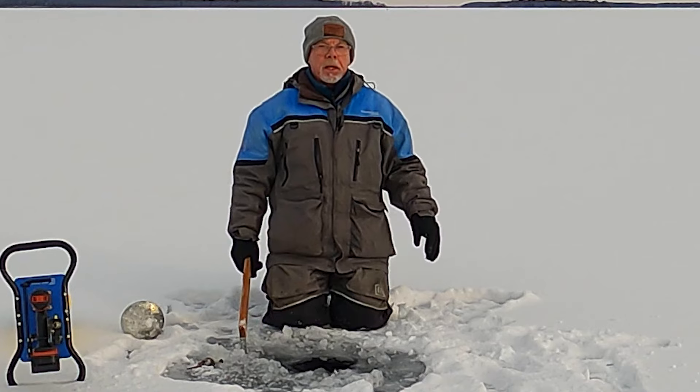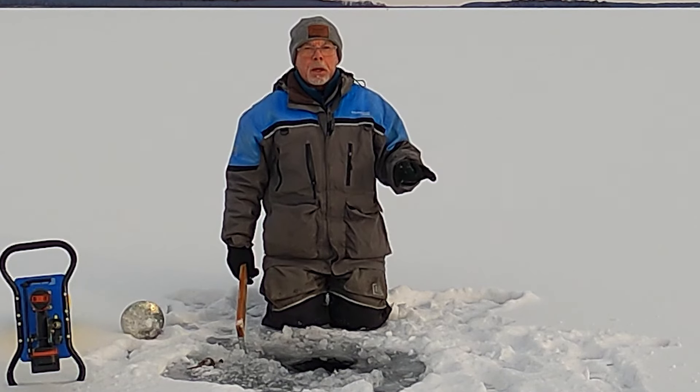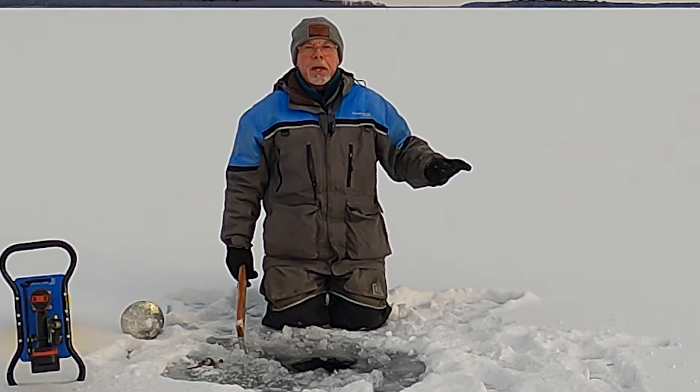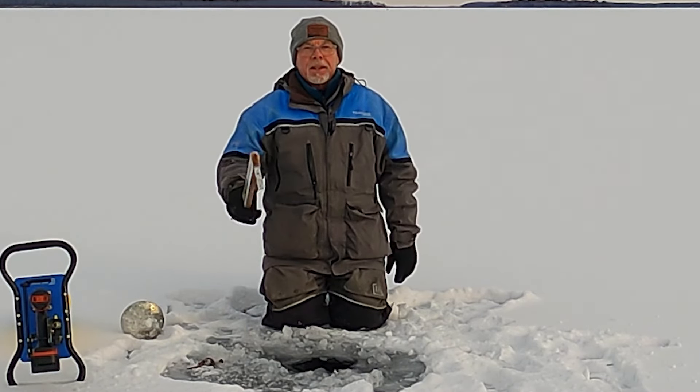If anybody's thinking of venturing out here, you should be experienced and not go out alone. Don't go out in big winds. Make sure you have all the equipment with you, including a floater suit. If you're not experienced and you don't know this lake like the back of your hand, don't come on it. Thanks for watching.